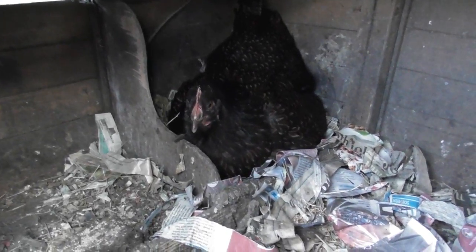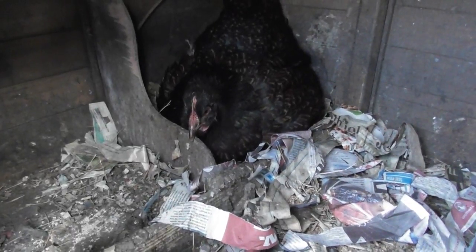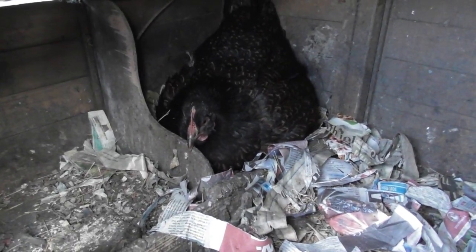Progress at last. All the chicks are still under the mother hen, so adoption complete I think.